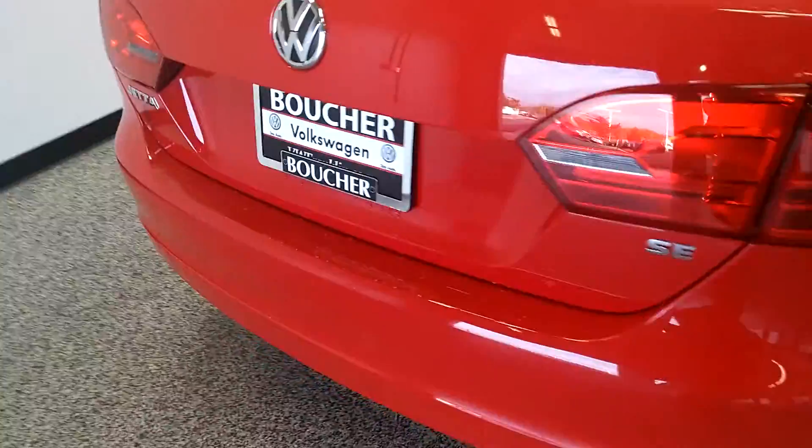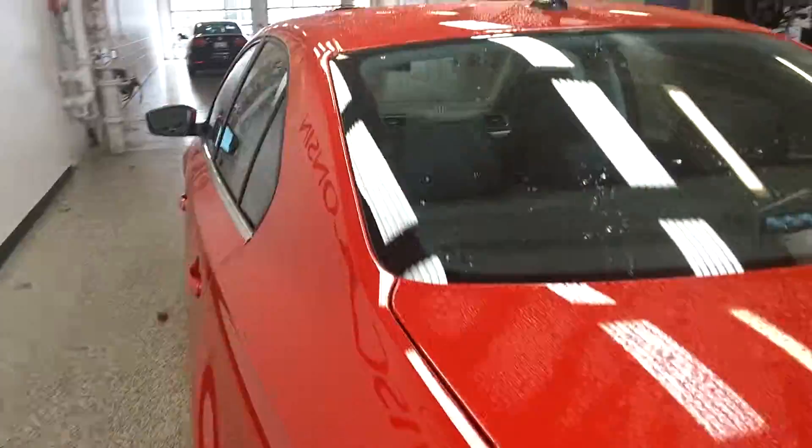Comes equipped with these alloy wheels here. Turbo engine. As I come to the other side, you can see really nice black leatherette seats — no rips or tears or anything like that. Heated seats.